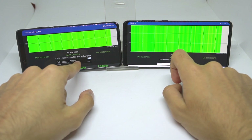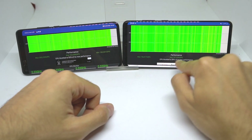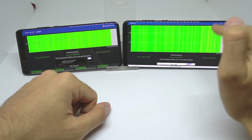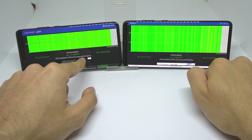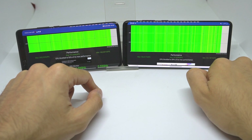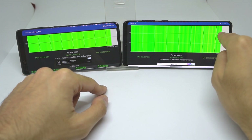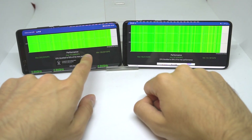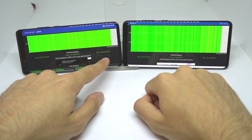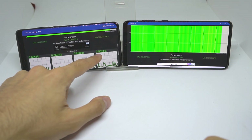The P40 Pro's CPU throttled to 93% of its max performance, while the S20 Plus throttled to 89%. The P40 Pro's average was 179,000 GIPS whereas the S20 Plus was only 147,000 GIPS. The S20 Plus had a minimum of 131,000 and maximum of 156,000, while the P40 Pro achieved a minimum of 183,000 and maximum of 200,000 — much, much better.